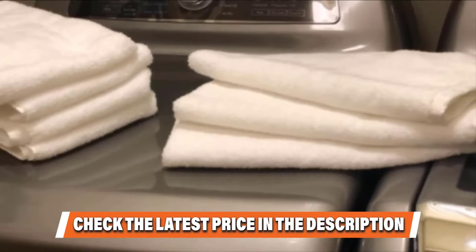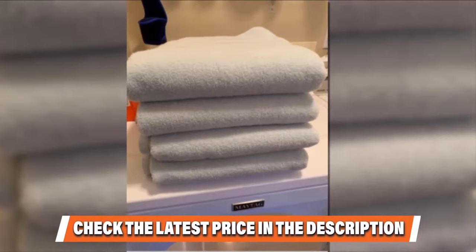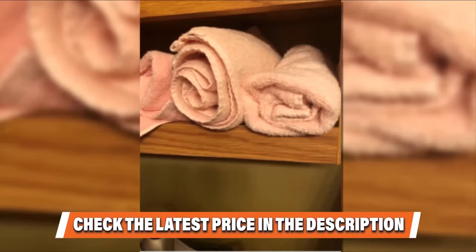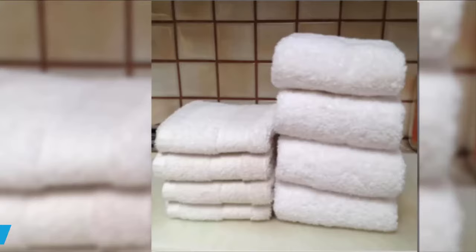They're perfect for college students, second homes, or any place where spending a fortune on towels isn't in your budget. The towels are 30 inches by 54 inches and rated at 400 GSM, which puts them in the lightweight category. They dry quickly without sacrificing absorbency and softness, and they are 100% cotton, available in 8 colors.